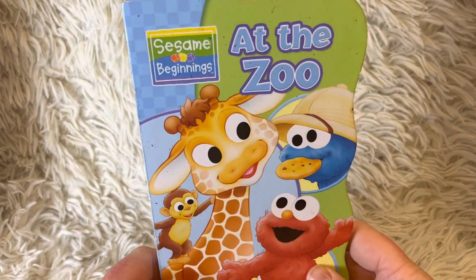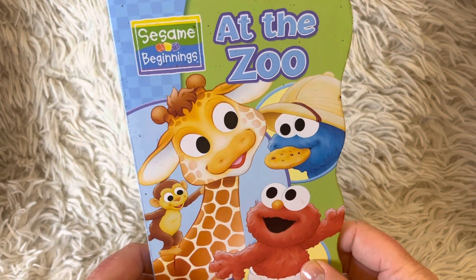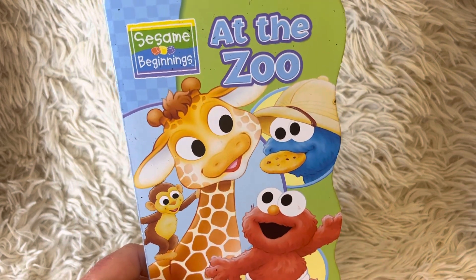Thank you for joining me for our book at the zoo today. I look forward to seeing you tomorrow for our next new story. Until then.